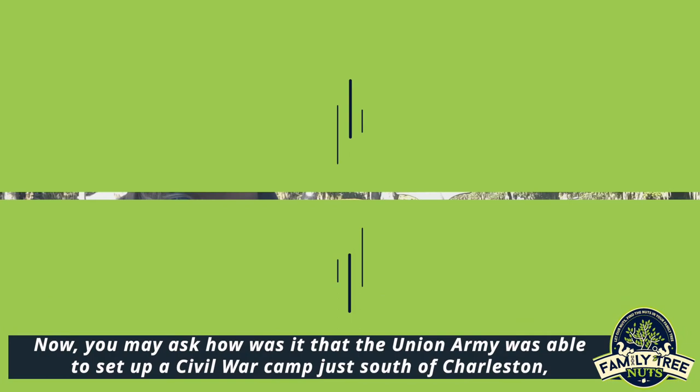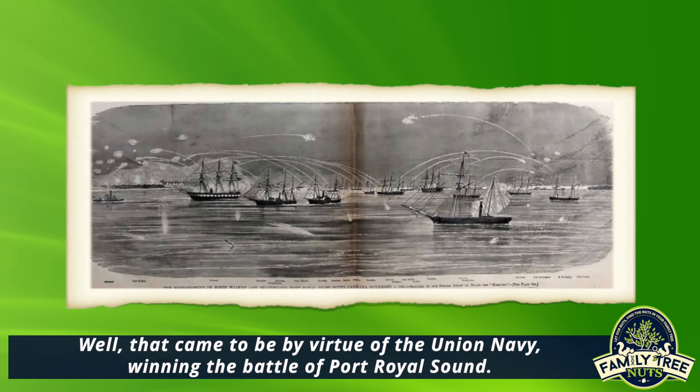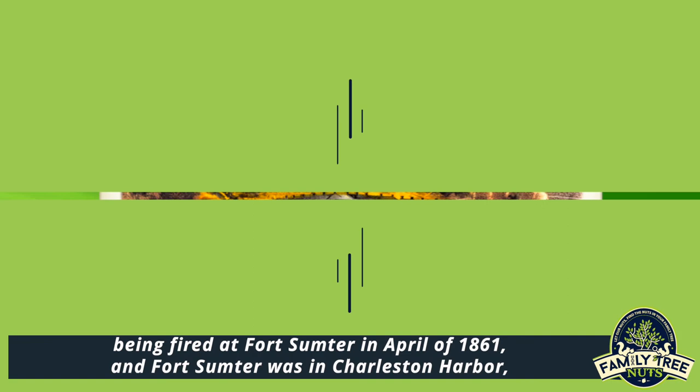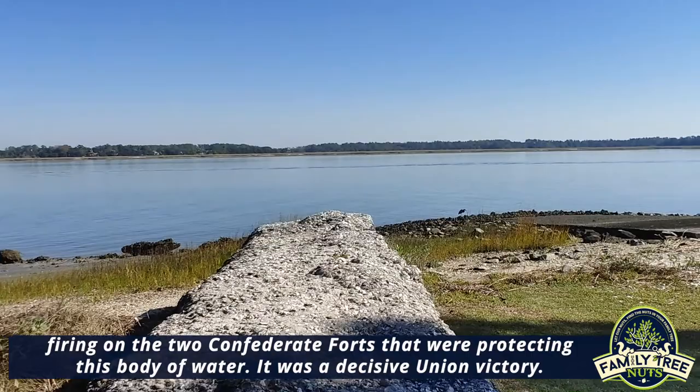You may ask how it was that the Union Army was able to set up a Civil War camp just south of Charleston only six months after the start of the Civil War. That came to be by virtue of the Union Navy winning the Battle of Port Royal Sound in November of 1861, just a few short months after the first shots of the Civil War were fired at Fort Sumter in April of 1861. Fort Sumter was in Charleston Harbor, just up the coast from here. In November of 1861, the Union Navy sailed into Port Royal Sound, firing on the two Confederate forts that were protecting this body of water.